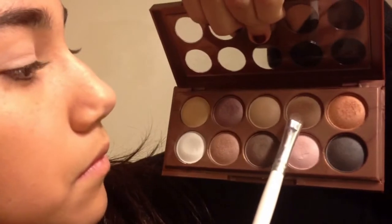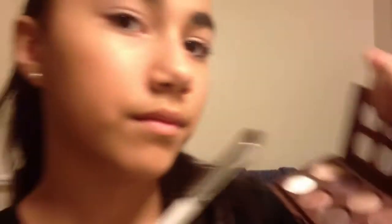Now I'm going to be wearing the pink color. Taking my eyeshadow brush, I'm just going to be putting some matte dark brown on the outer corners of my eyes, and then I will be blending that into my crease to give it a cool effect.